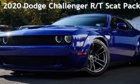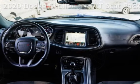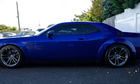Presenting a pre-owned 2020 Dodge Challenger RT. This two-door coupe has an eight-cylinder, 6.4-liter V8 engine, with rear-wheel drive, and a six-speed manual transmission.